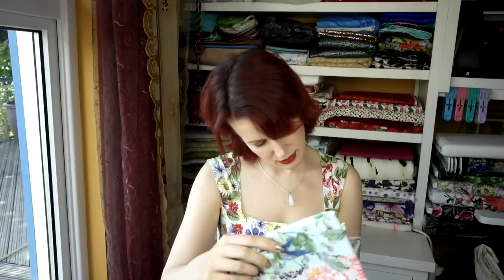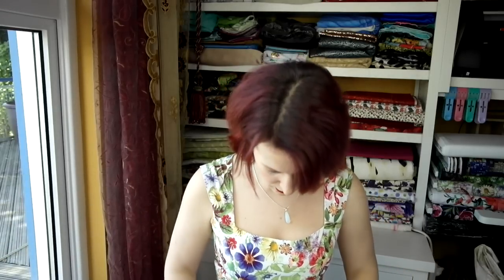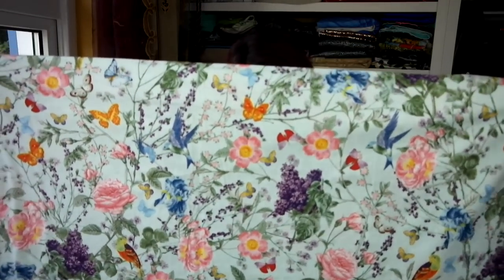The last one I've got here is a Michael Miller called 'At the Conservatory,' and again I've had this in my stash for ages — I got it from fabric.com. It's kind of like a minty green background with lots of flowers and lots of butterflies, and it's also got little birds on it — I didn't even notice those! I think I have 2.8 meters — three yards — of this one too. Not sure what I'm going to make out of it, but whatever I do it's going to be really pretty.